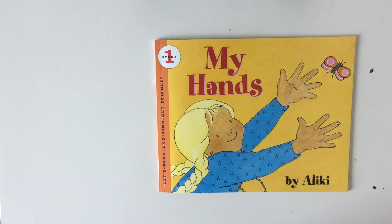Hey kids, do you know how important your hands are? What are the different things you could do with your hands? Let's read this book and find out.